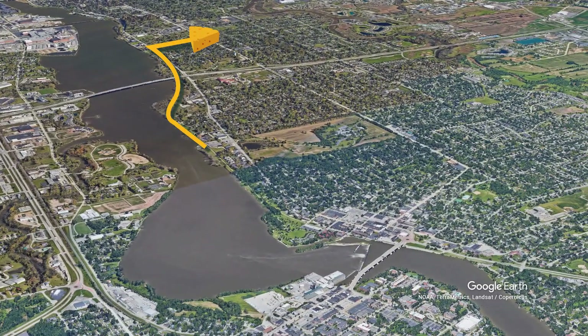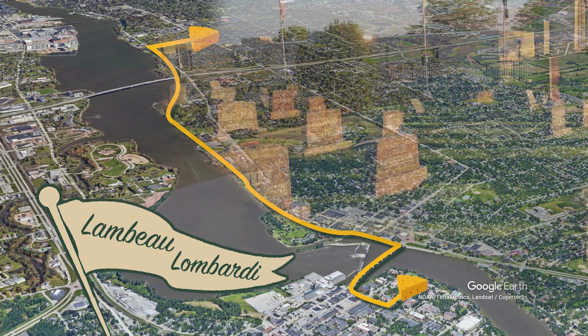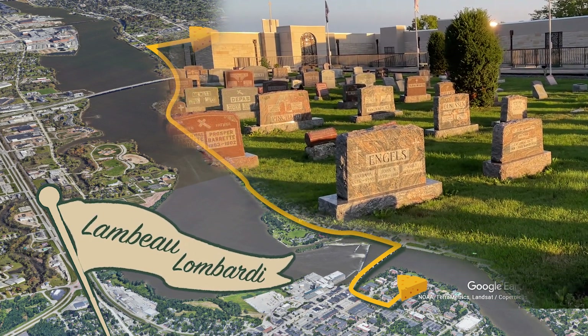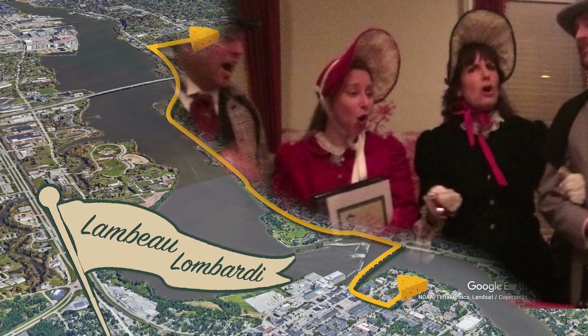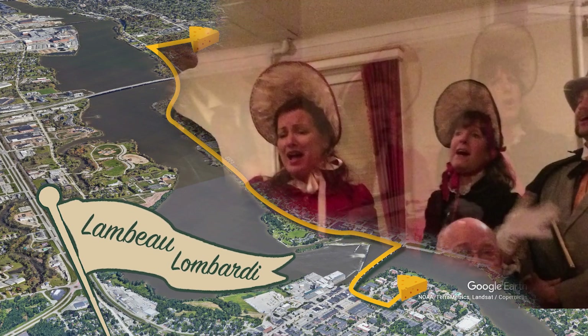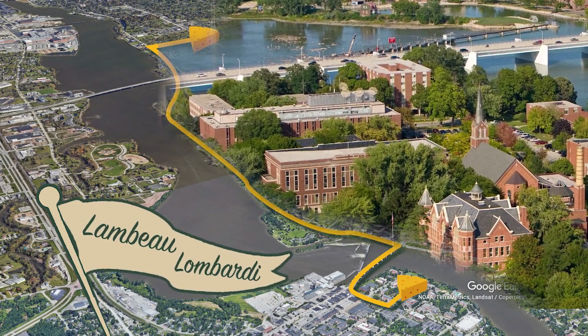For the adventurous die-hard fans, the Lombardi-Lambeau Spur takes you south along the Fox River Trail. You'll see spots like Curly Lambeau's gravesite, Vince Lombardi's home, and the Union Hotel — a historic establishment that carries on old traditions to this day. Plus, you'll see St. Norbert College, home to the Packers training camp.